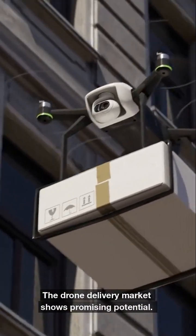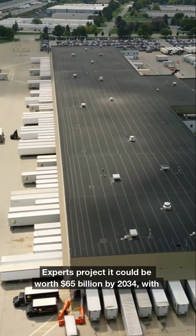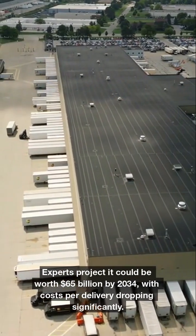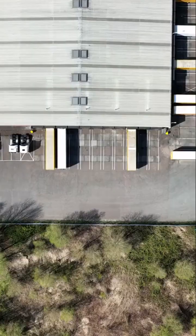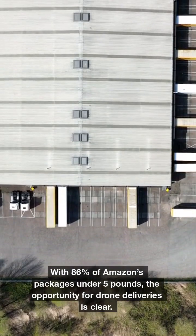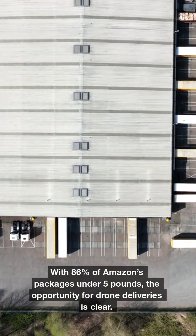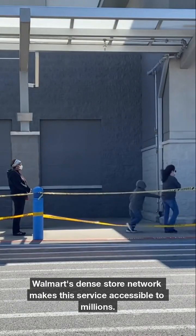The drone delivery market shows promising potential. Experts project it could be worth $65 billion by 2034, with costs per delivery dropping significantly. With 86% of Amazon's packages under 5 pounds, the opportunity for drone deliveries is clear, and Walmart's dense store network makes this service accessible to millions.